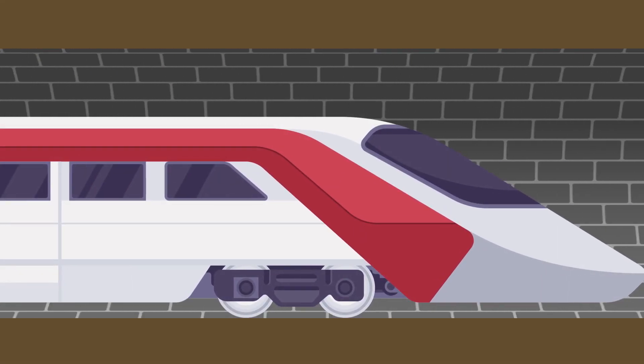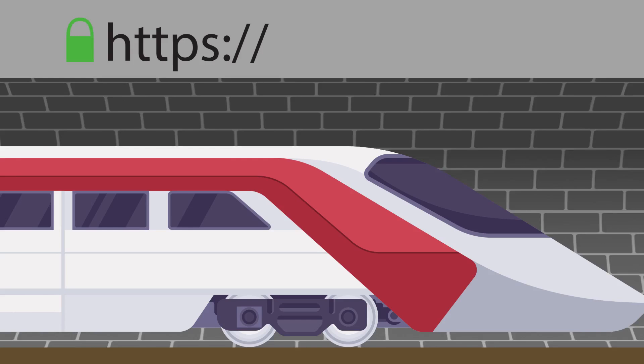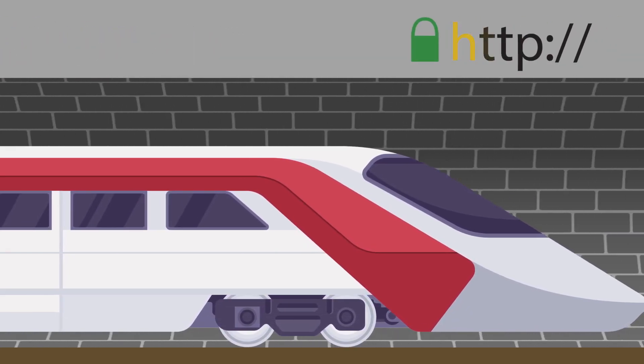To make sure your connection is secure, look for a lock symbol in your browser's address bar and check that the web address begins with HTTPS rather than HTTP.